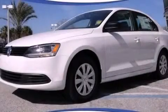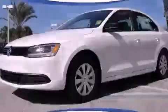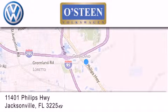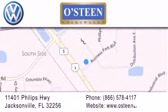Call now to find out how you can own this breathtaking vehicle. Osteen Volkswagen is located at 11401 Phillips Highway in Jacksonville. Our goal is to exceed all of your expectations to ensure that you'll return for future visits. We're going to make you smile.